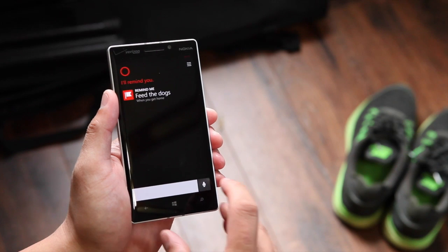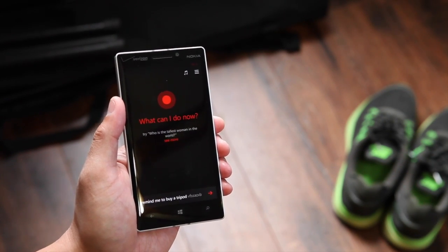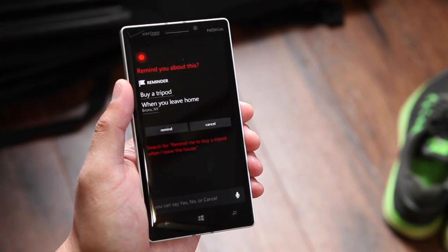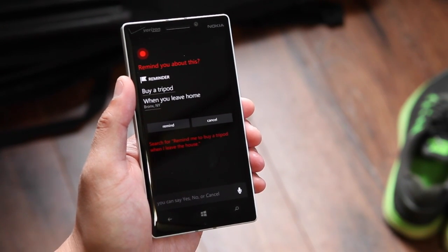Let's try something else. Remind me to buy a tripod when I leave the house. Cortana replies: Okay, I'll remind you to buy a tripod when you leave home. Is that right? Yes.